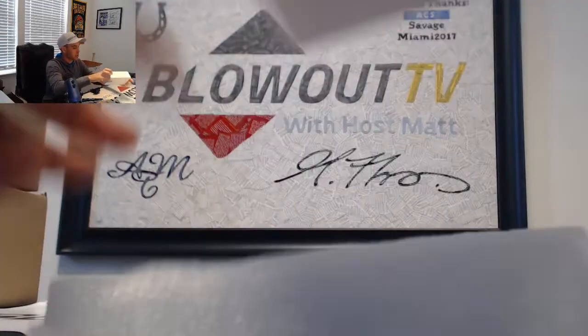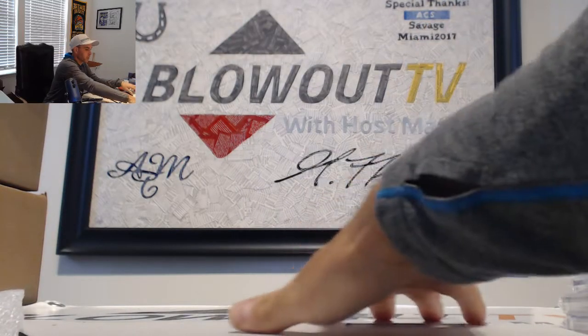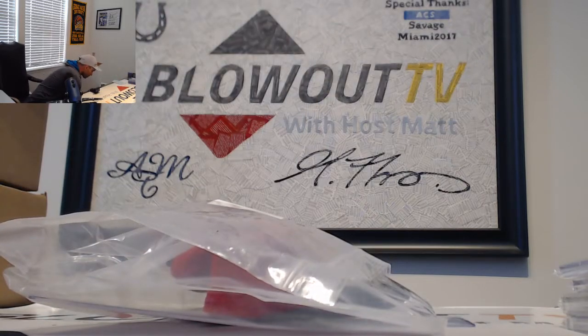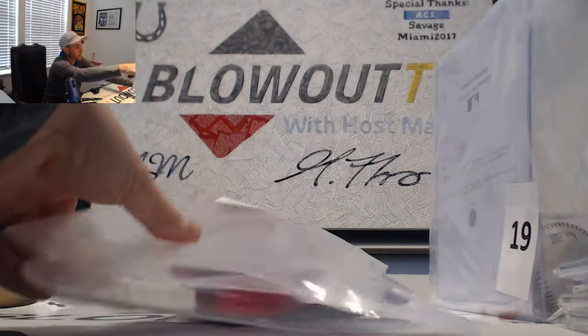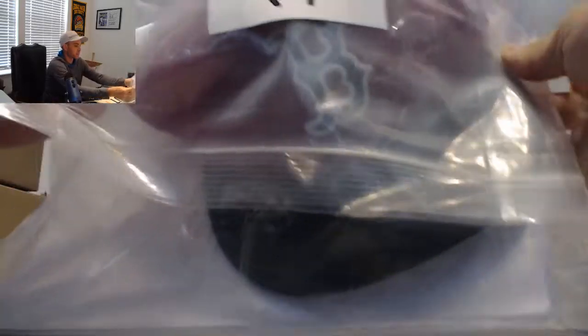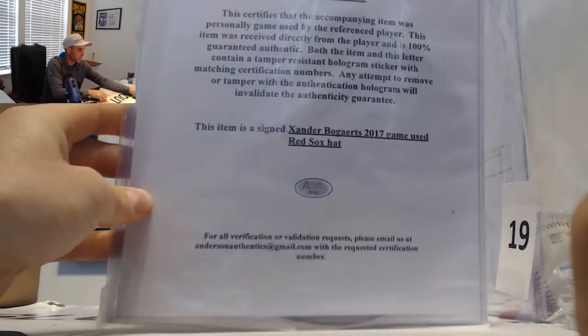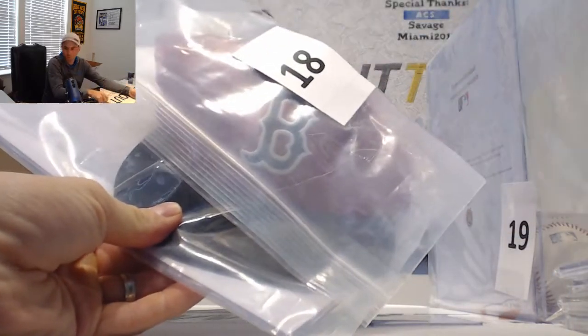The second redemption item is number 18. Let me pull these from underneath — 18 and 19. Number 18 is the Xander Bogaerts 2017 game-used Red Sox hat, Anderson Authentics. Very sweet piece right there.